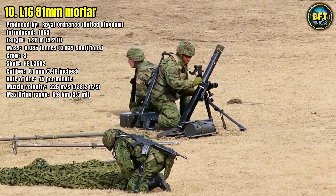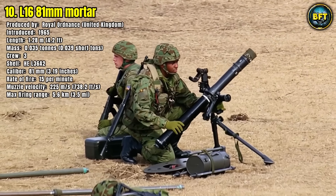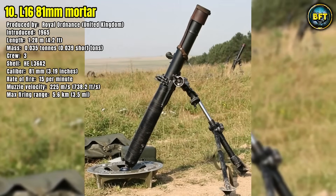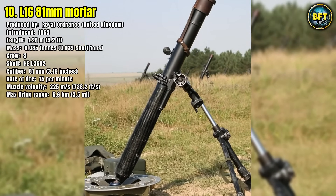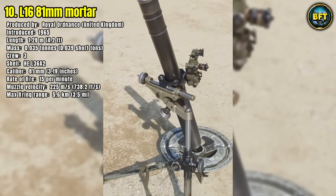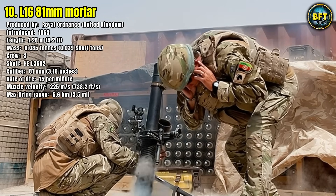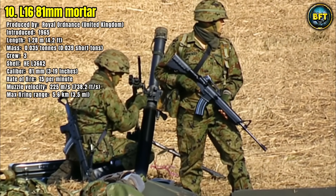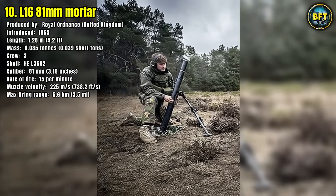Operated by a crew of three, the L-16 can fire the L-36A2 shells at a rate of up to 15 rounds per minute. With a muzzle velocity of 225 meters per second, it reaches a maximum firing range of 5.6km. It has seen extensive service in NATO operations, valued for its portability, rapid deployment, and ability to provide accurate suppressive fire.